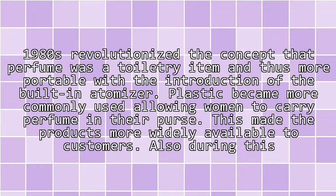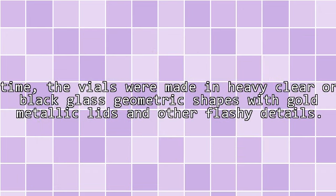The 1980s revolutionized the concept that perfume was a toiletry item, and thus more portable, with the introduction of the built-in atomizer. Plastic became more commonly used, allowing women to carry perfume in their purse, making products more widely available to customers. Also during this time, the vials were made in heavy clear or black glass geometric shapes with gold metallic lids and other flashy details.